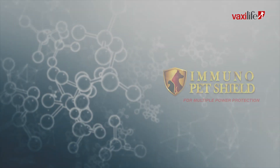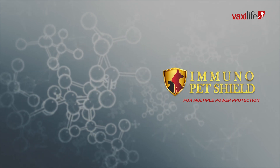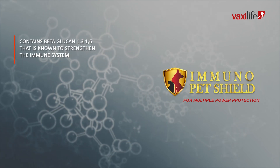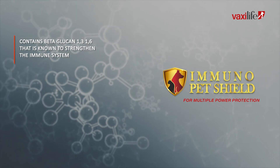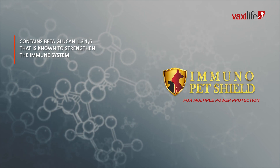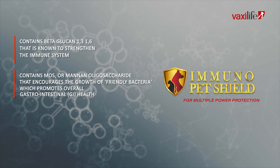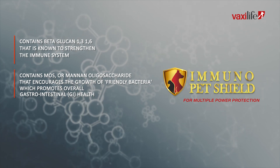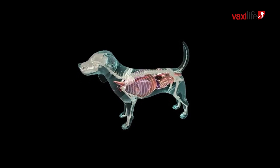Let's take a closer look at how Immunopet Shield can benefit your pets. First and foremost, it contains beta-glucan-1316, known to strengthen the immune system. Beta-glucans activate key immune cells, enhancing the body's defense mechanisms and promoting a healthy response to environmental stressors. Immunopet Shield also contains MOS, or mannanoligosaccharide, that encourages the growth of friendly bacteria in the gut, which promotes overall gastrointestinal health.